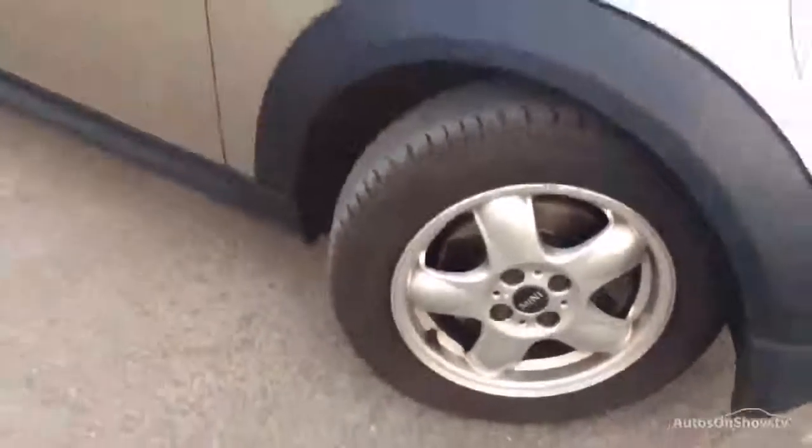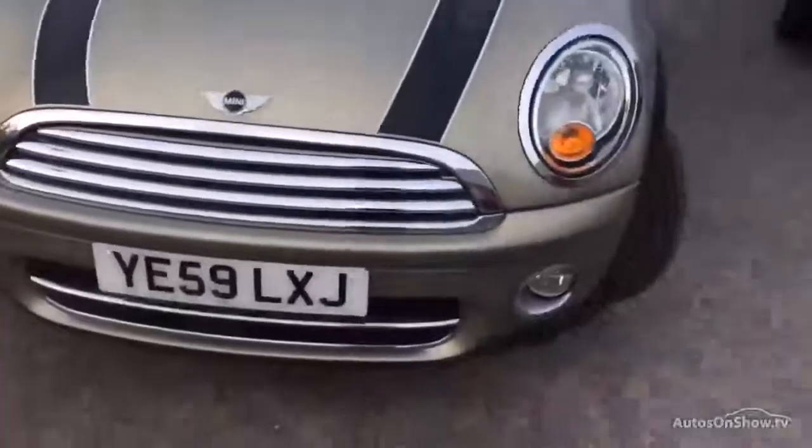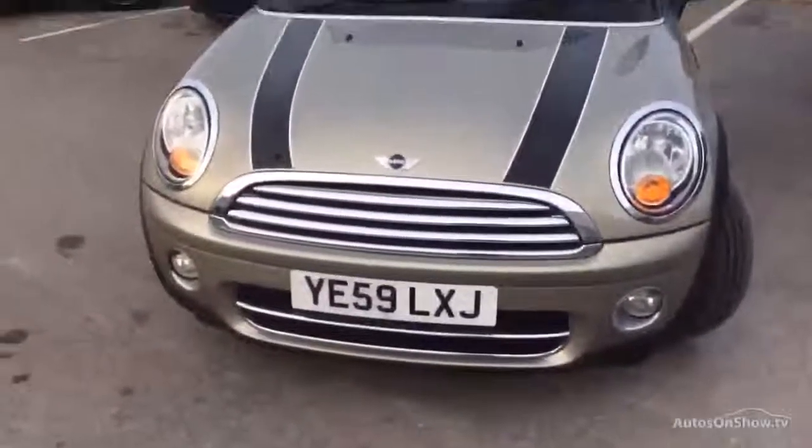15 inch alloys. Tyres look in good order, but as I usually say, I don't guarantee the tyres in any way, shape or form — but as at today they look to have plenty of meat on them. I will point out there's a bit of a wheel refurb needed on that driver's front.